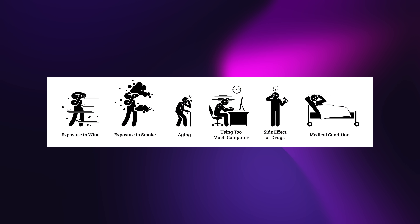Dry eye syndrome can have various causes, and understanding them can help in managing the condition. One common factor is decreased tear production, which can occur due to aging, hormonal changes, certain medications, or underlying medical conditions like autoimmune disorders. Environmental factors such as dry climates, air conditioning, and prolonged screen time can also contribute to dry eyes.